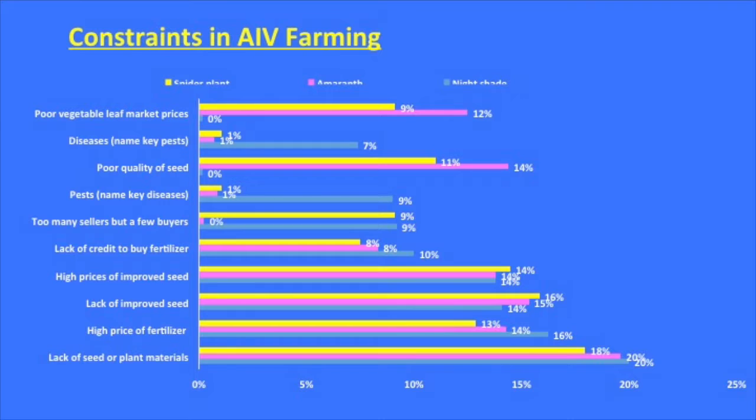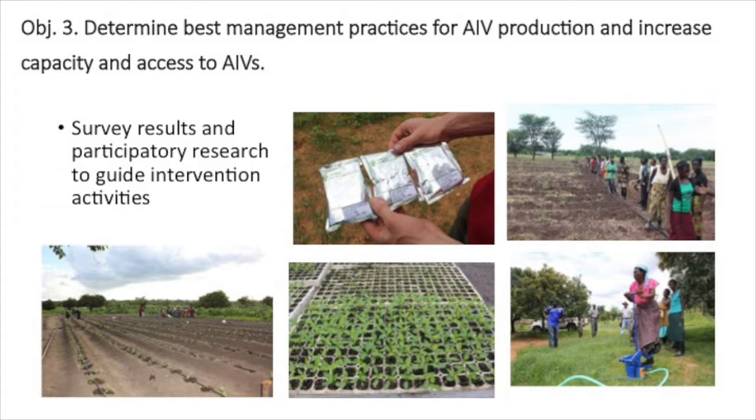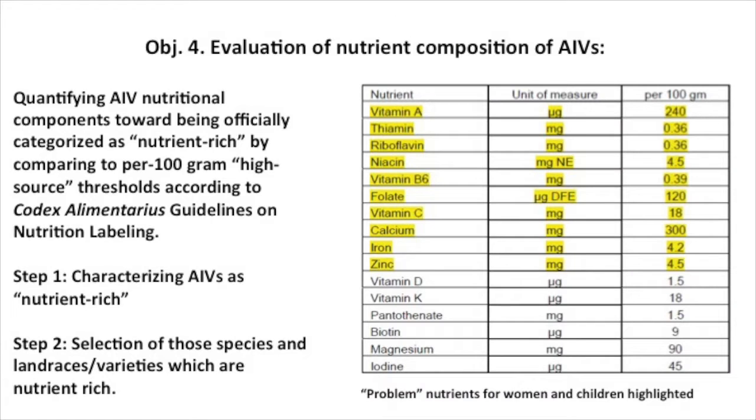The constraints that growers themselves identified in this participatory project highlight one of the earlier graphs. One key limitation is a lack of seed, particularly a lack of any improved seed quality. So we did a triangulation of different surveys — surveying producers, intermediaries, and household consumption. Once we understand that, and we're beginning to now since this is only the beginning of our second year, we identify the best management practice for AIV production to increase capacity using our market-first and science-driven models.